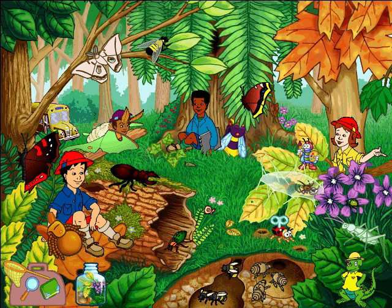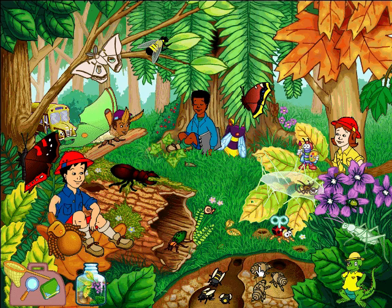That nest under the ground used to belong to a mouse. Now it's the winter home of the Queen Bumblebee. She seems happy there, but you'd think royalty could afford something better.